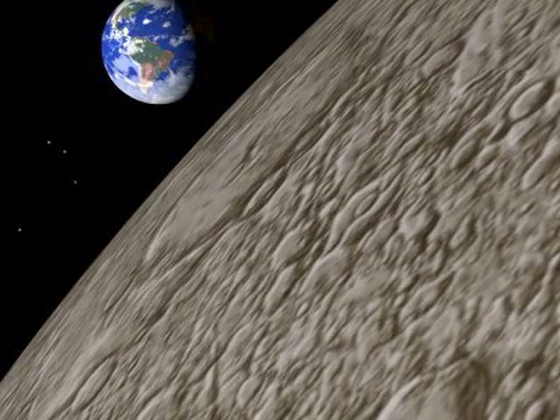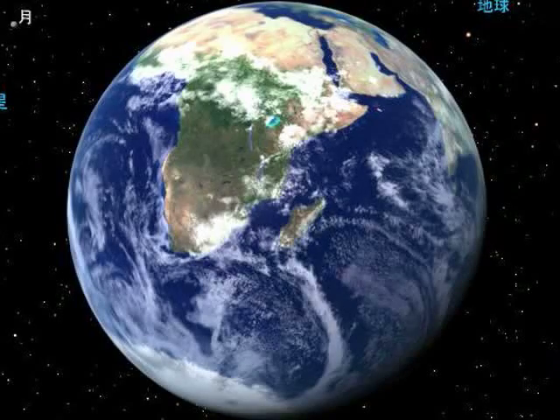Standing on the moon's surface, you can see the Earth in the distance. It's a ball in space — a round ball spinning with two poles.